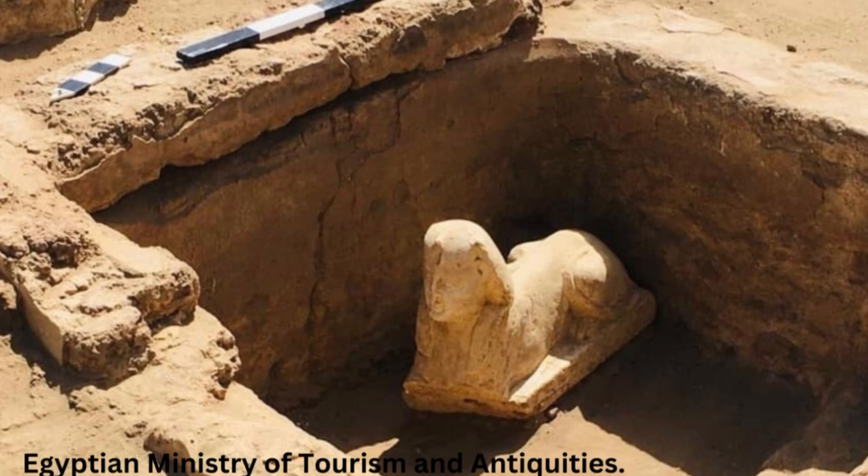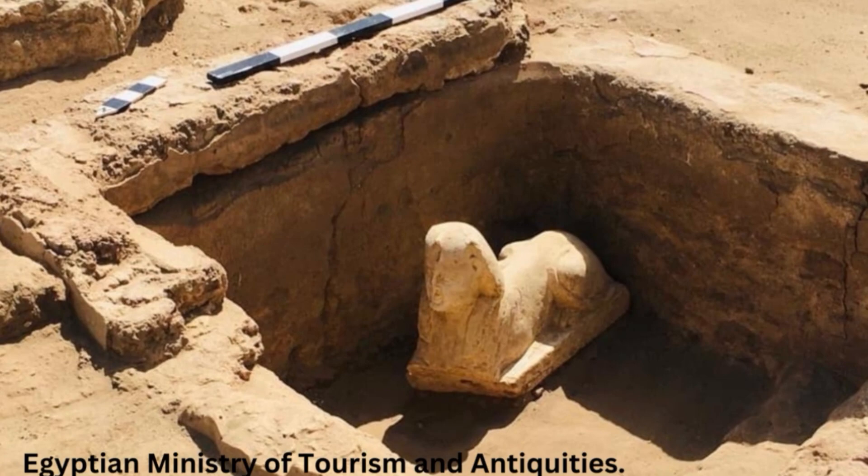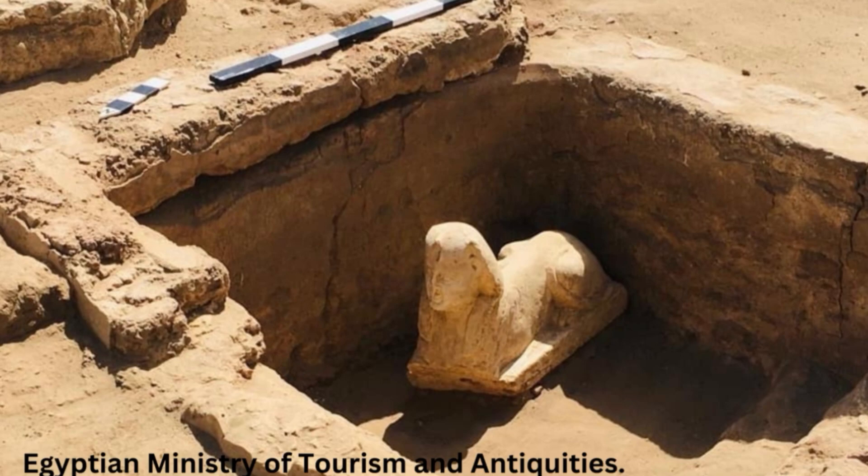The statue has royal facial features and a soft smile with dimples, said archaeologist Mamdo Aldamity, who led the excavations. The figure is wearing a striped cloth headdress known as nemes, featuring a stylized upright cobra, or uraeus, above the forehead. This traditional garb of the ancient Egyptian pharaohs was considered a symbol of royalty and divine authority.